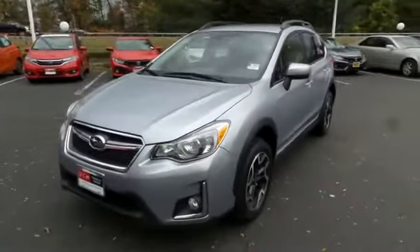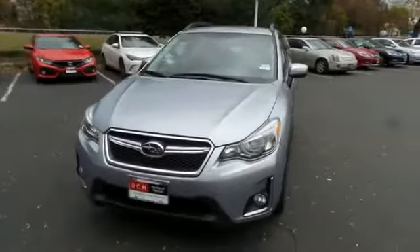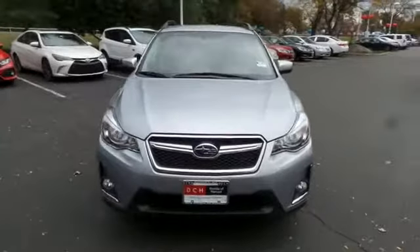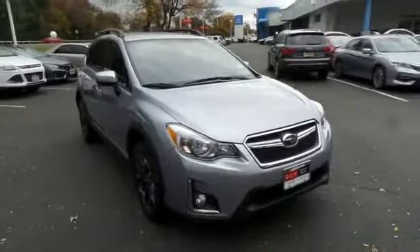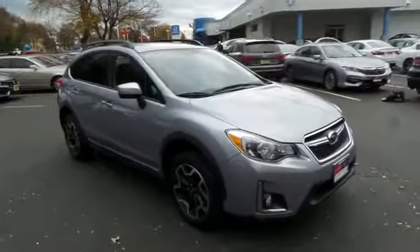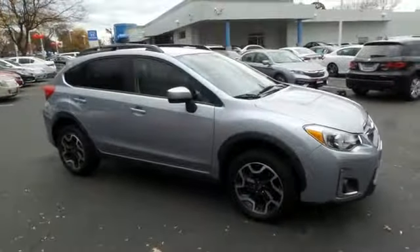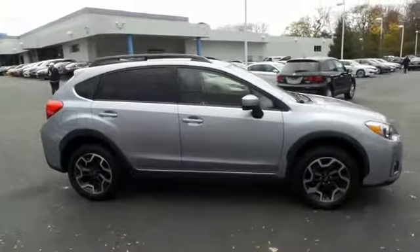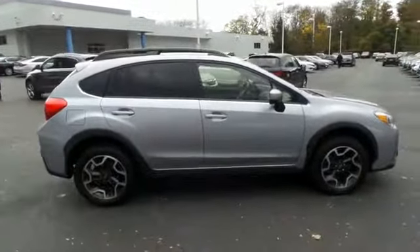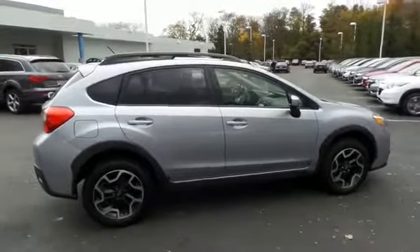Here we're taking a look at a gorgeous, super low mileage 2016 DCH Economy pre-owned Subaru Crosstrek Premium with symmetrical all-wheel drive, finished in ice silver metallic paint with black cloth seats, powered by a 2-liter 4-cylinder engine and a CVT transmission, equipped with 17-inch alloy wheels.